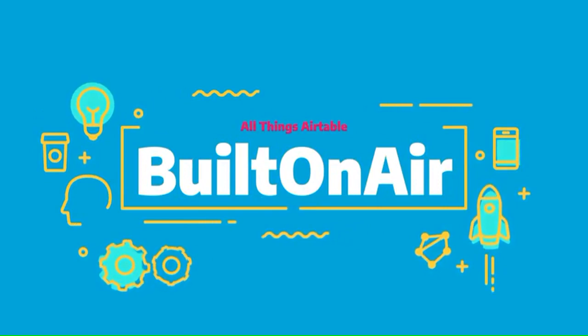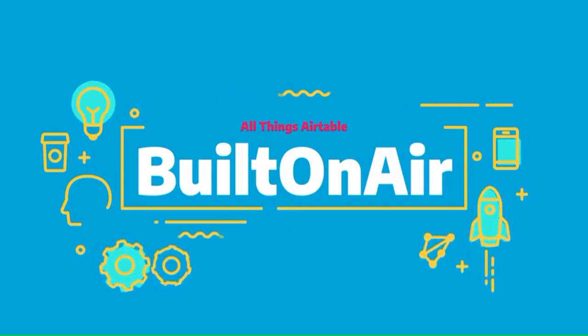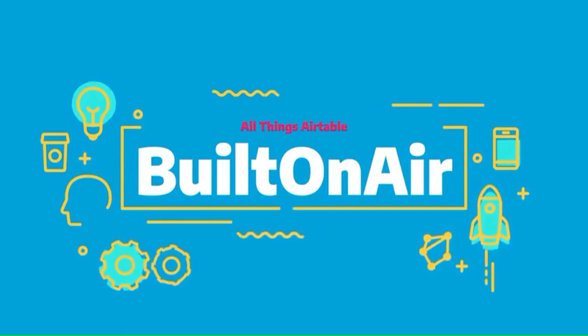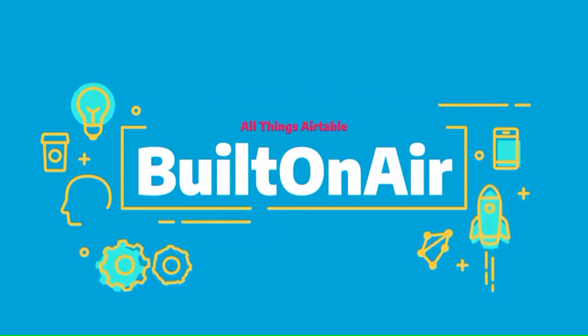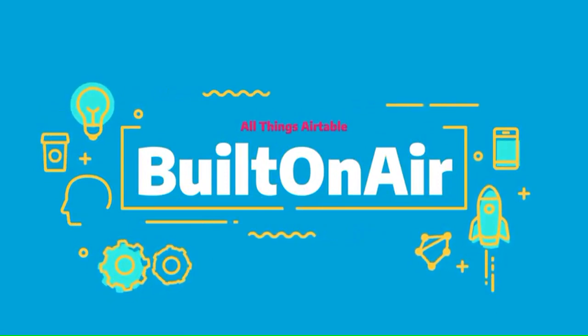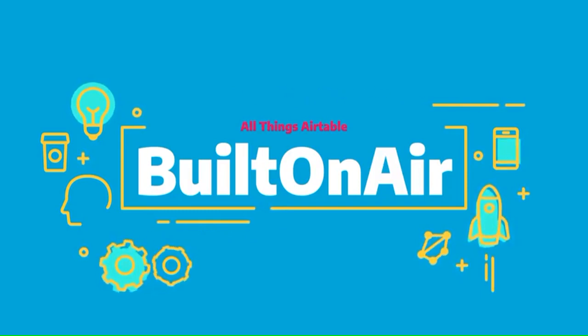Before we begin, a word from our sponsor, OnToAir.com. Any business running on Airtable gets the value that Airtable has, but also needs a few more functions to complete their operations — that's where OnToAir comes in. It's a suite of tools to maximize your operations, efficiencies, and automations. One customer, John, states that OnToAir enables his business to function properly without having to think about building their own software. Sign up today with promo code BUILTONAIR for a 10% discount at OnToAir.com.